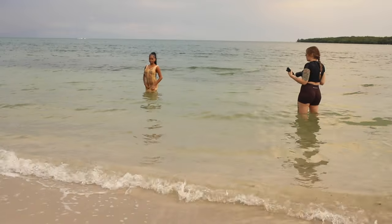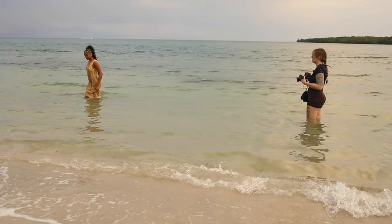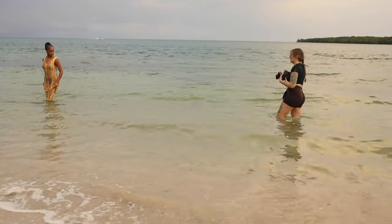Let's get you out of the water a little bit — you can do the same pose but just be on your knees instead of standing so I can get closer. Actually, stay just like this.